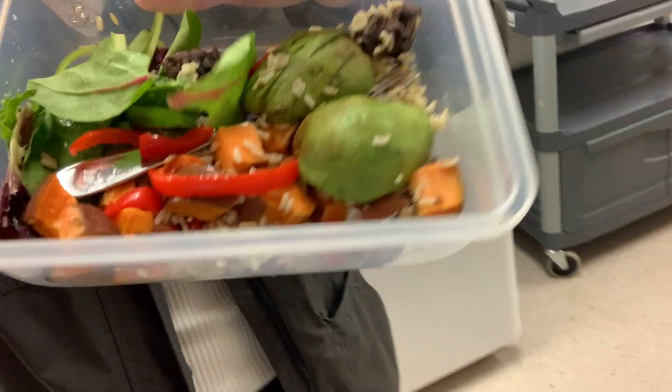It's lunchtime right now. I just taught first and second block. I'm going to eat my lunch — it looks a little messy but hang on — it's a sweet potato black bean burrito bowl with some strawberries on the side. I'm going to go eat that in the lunchroom.